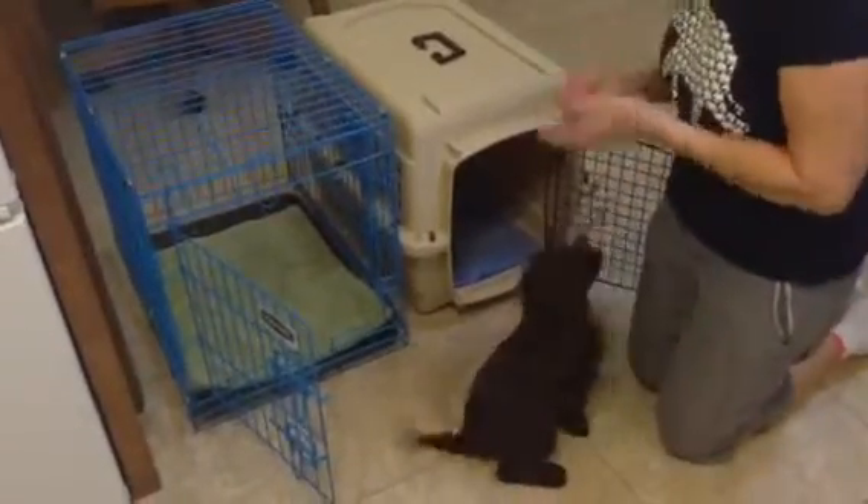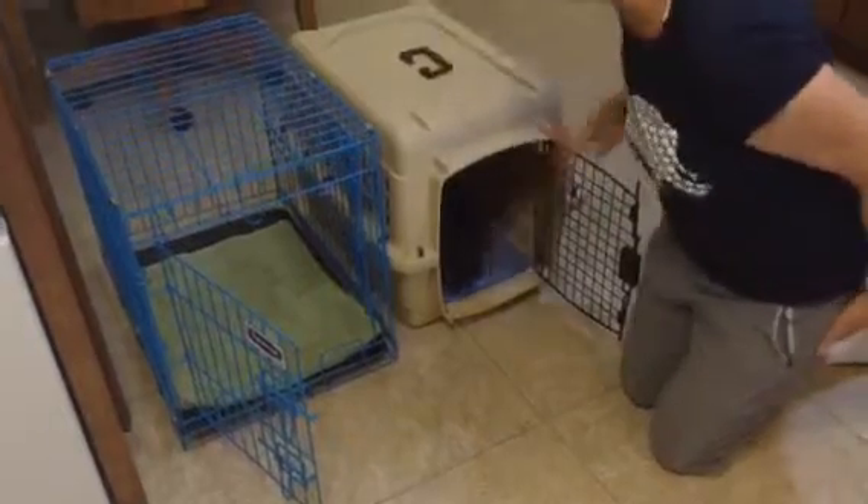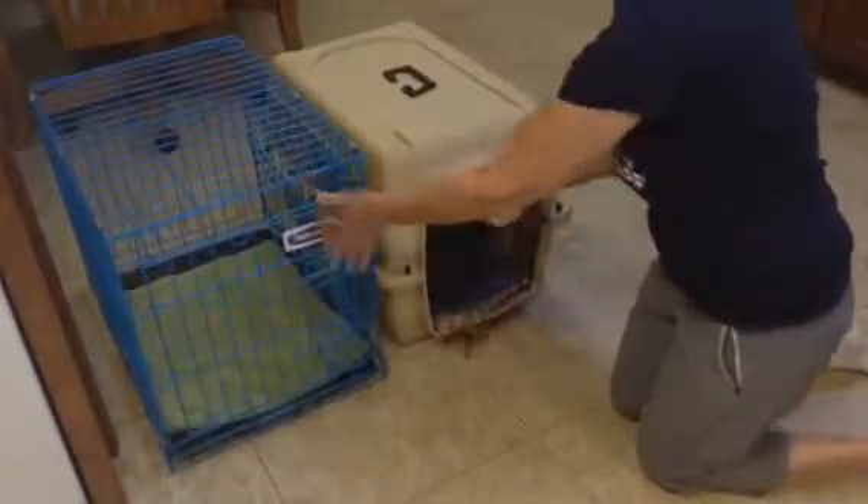Gracie is always ridden in a plastic kennel in the car. The principle is the same — open up the door, pat the bedding, reward Gracie when she's all the way inside, and shut the door. Good girl, Gracie. Free puppy.